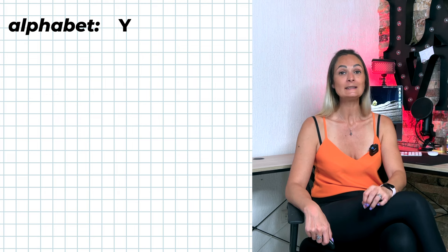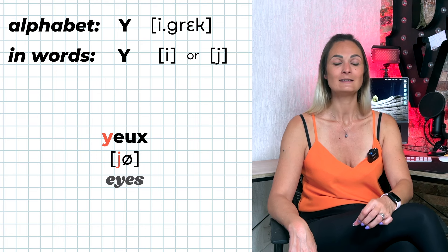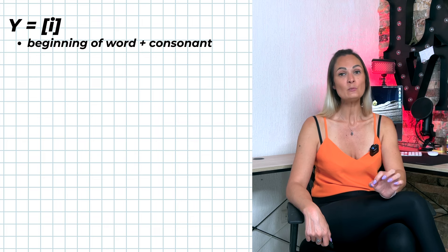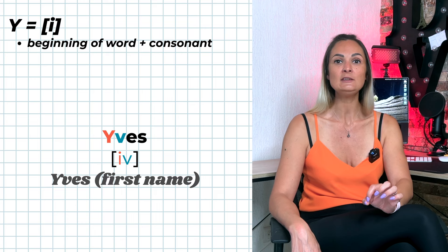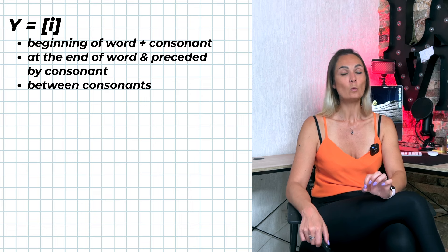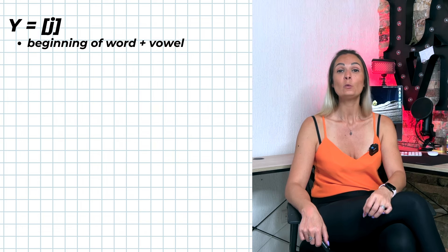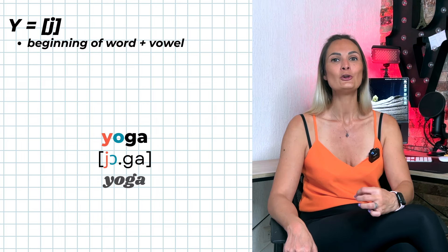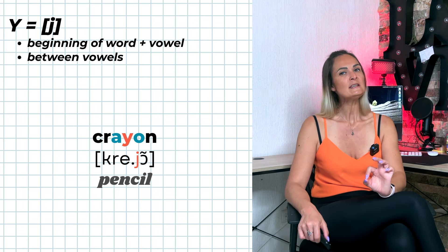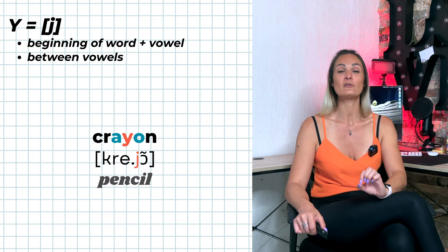In the alphabet, Y is pronounced 'i-grec'. Inside French words, Y can be pronounced I or Y. Y is pronounced I when at the beginning of a word followed by a consonant, at the end of a word preceded by a consonant (e.g., rugby), or between consonants (e.g., stylo). Y is pronounced Y when at the beginning of a word followed by a vowel (e.g., yoga), or between vowels (e.g., crayon). When Y appears between vowels, think of it as two I's, as it also affects the pronunciation of the preceding vowel.